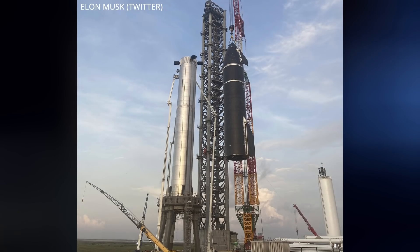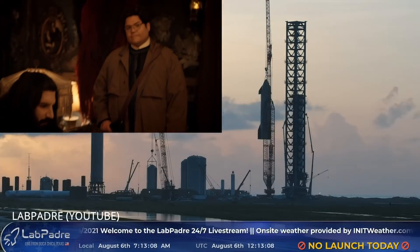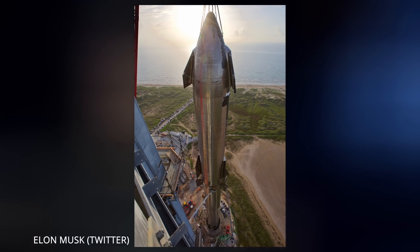This morning they officially completed the job when Starship was lifted up and placed gently onto its first stage for the first time in history — a dream come true. Let's just take a second and really soak in the moment; this is something we've all been waiting years for. When asked by Michael Sheets from CNBC what's next after de-stacking, Elon replied with four significant items: final heat shield tiles for the ship, thermal protection of booster engines, ground propellant storage tanks, and the QD arm for the ship — two weeks.